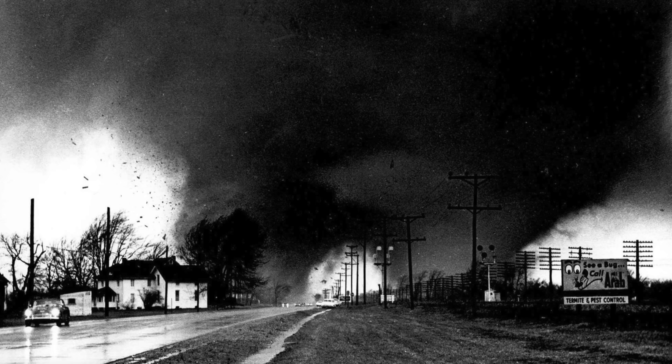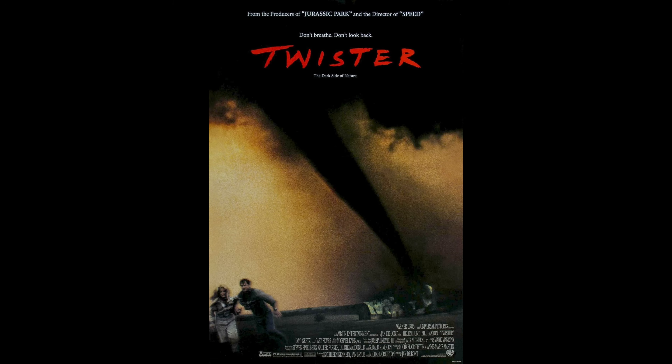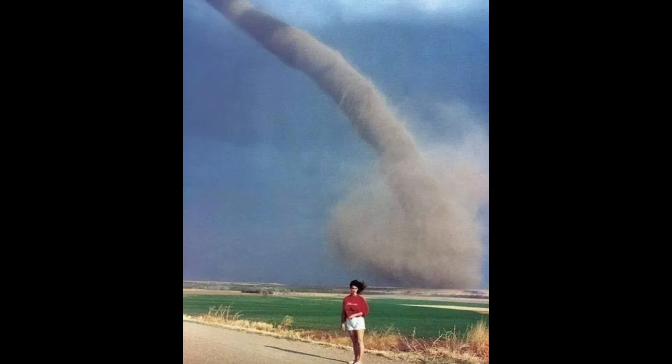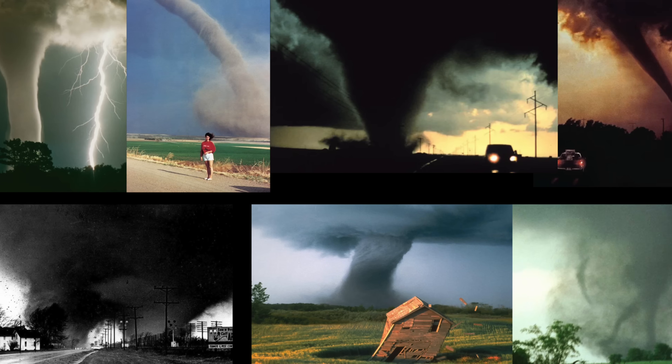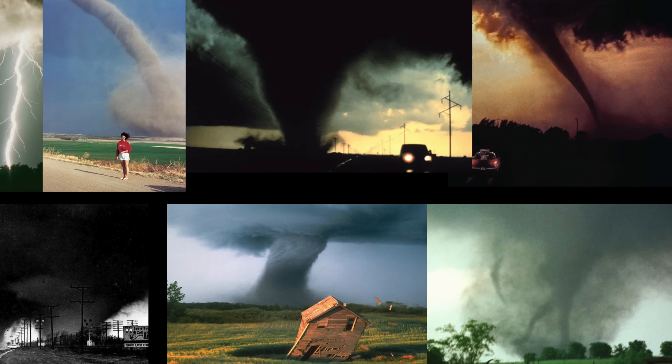And we're not just talking about this photo. We'll be covering several iconic photos in today's video — from the tornado on the cover of Twister, to the tornado girl photo, to the infamous dead man walking photo. Today we're going to discover the locations and backstories behind many iconic tornado images. Let's get into it.